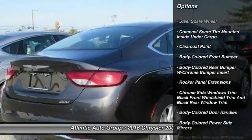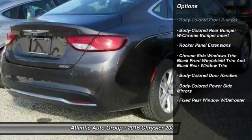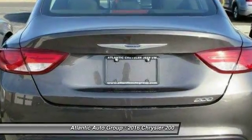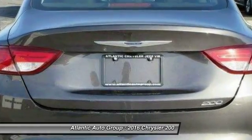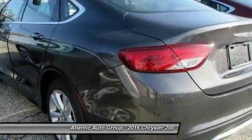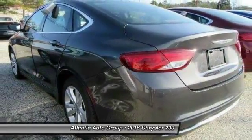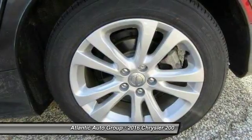Here are some of this vehicle's great options: backup camera, front wheel drive, compass, trip computer, electronic stability control, a day-night rearview mirror, outside temperature gauge, perimeter alarm, engine immobilizer, color door handles.